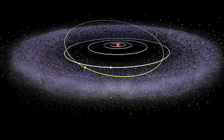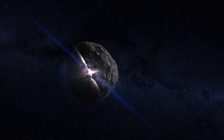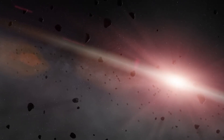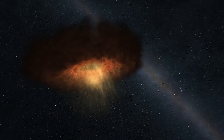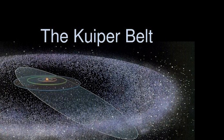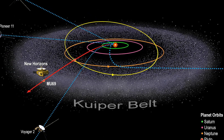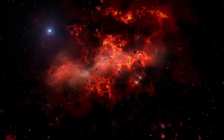Imagine the Kuiper Belt as a busy market where things are spread out in three dimensions. Most of the action happens within a 10-degree area above and below the flat floor where planets move around the sun — but this market extends into a bigger space. Picture planets moving smoothly in circles around the sun, but the Kuiper Belt is like a bunch of cosmic rebels, each with their own unique moves. Kuiper Belt objects shake things up with their tilted orbits, dancing at a different angle.